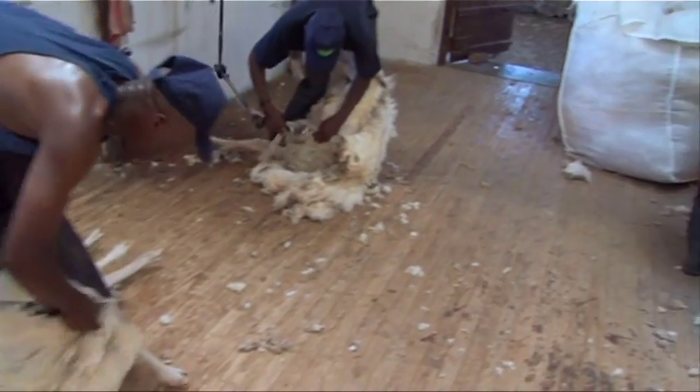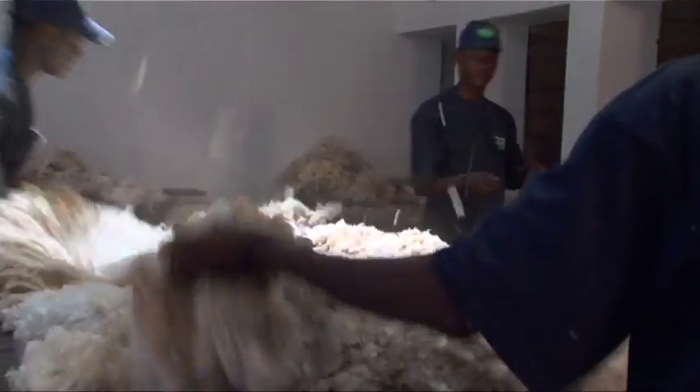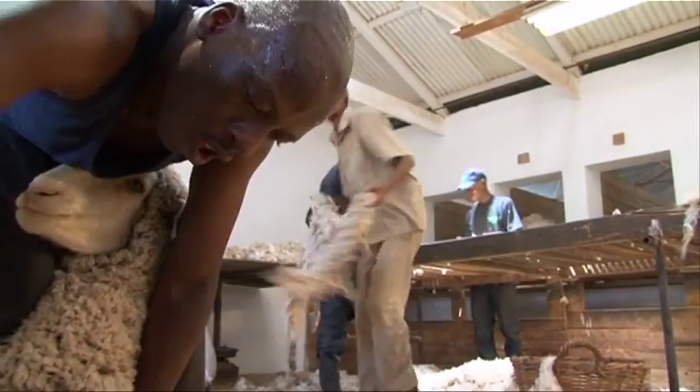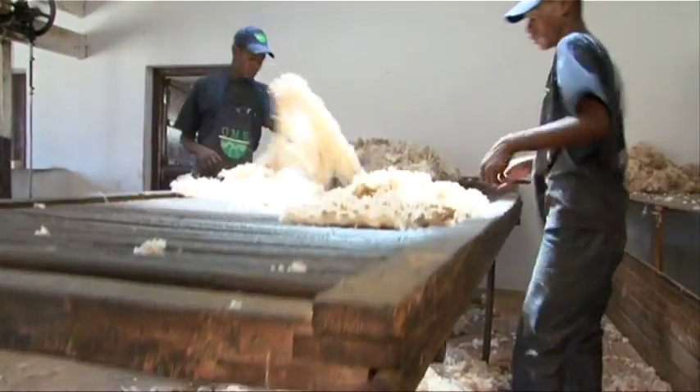A sheep's fleece is shorn off in one piece and then thrown onto a classing table. Fleece throwers are well-trained and need much practice to lay the fleece evenly on a table, like a blanket. This is done so that grass, seeds, hairy and weathered wool can be spotted and removed.